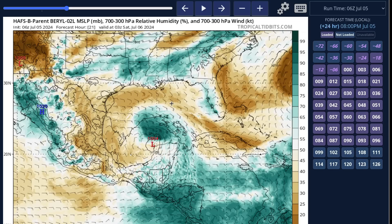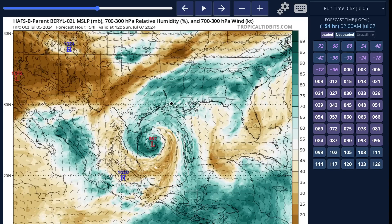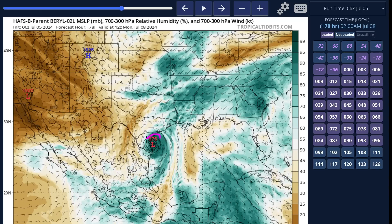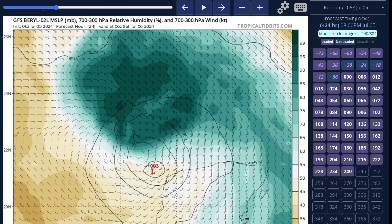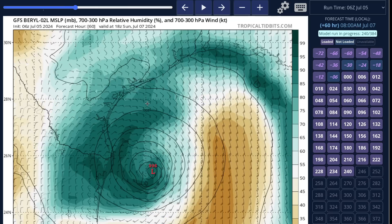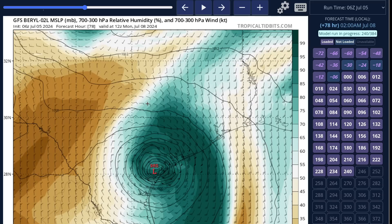Looking at the modeling, we do in fact see that. You can see the symmetrization that occurs in the mid-level moisture field — it goes from asymmetric back to symmetric — and then in the final hours before landfall, we see pretty intense deepening back into hurricane strength on the HAFS-B. On the GFS, a similar process occurs: it struggles for the first day over the Gulf, then symmetrizes at the last minute and really deepens on its final approach to the Texas coastline, showing a more established inner core and a more hurricane-like structure.